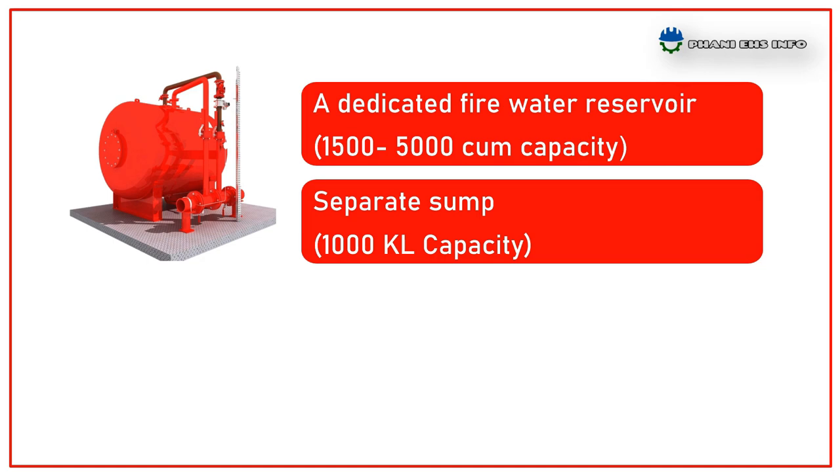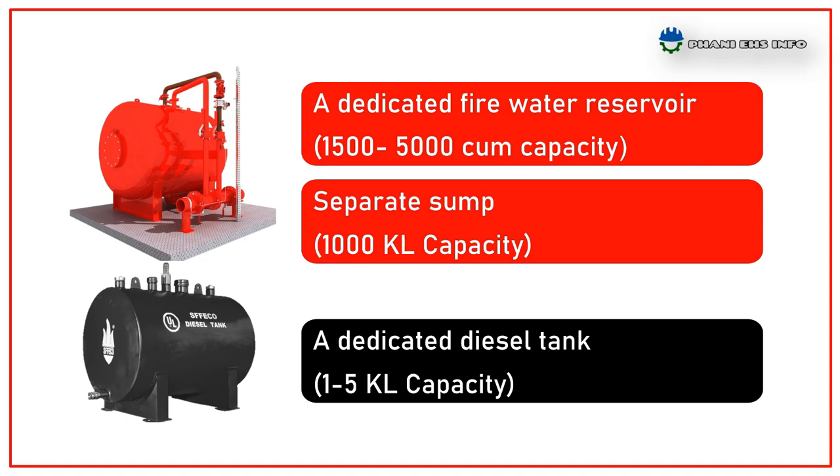First: fire water sumps and diesel tank. A dedicated fire reservoir of total capacity ranging from 1,500 to 5,000 cubic meters approximately is to be provided, and for any additional requirement a separate sump is to be provided. The water storage is based on the size and facility of the factory. A dedicated diesel storage tank serves as the fuel source for the diesel-driven pump.